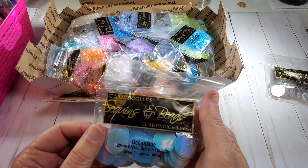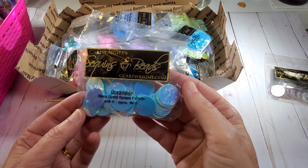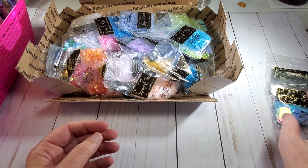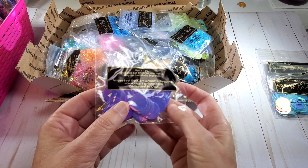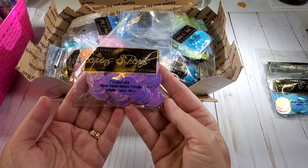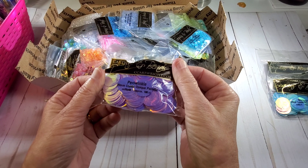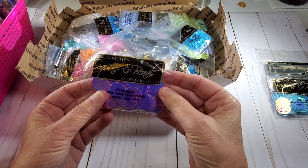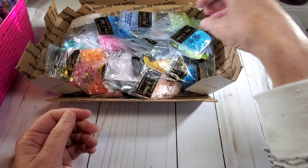These are the 20 millimeter ones — these are Ocean Side. Aren't those gorgeous? Oh so pretty! And oh these — Jellybean would love these. Look at those colors — periwinkle! Oh they're so gorgeous, I'm going to make some flowers with those right away. Those are the big ones.